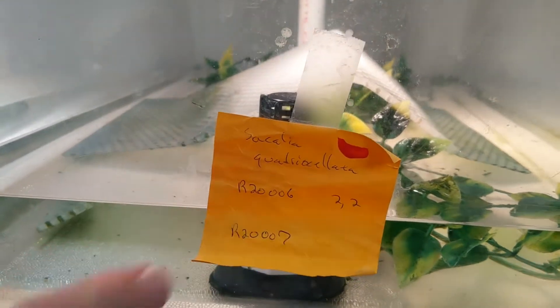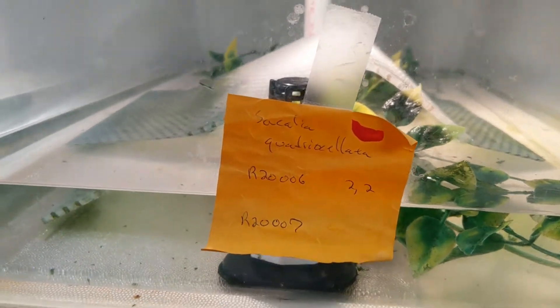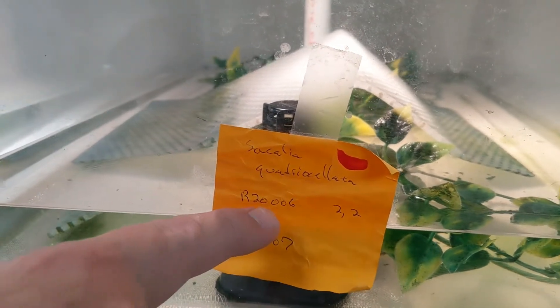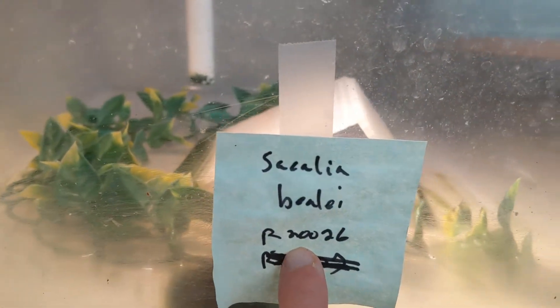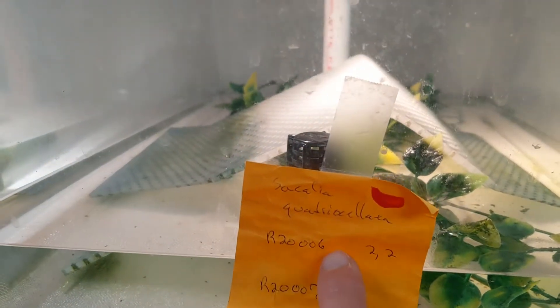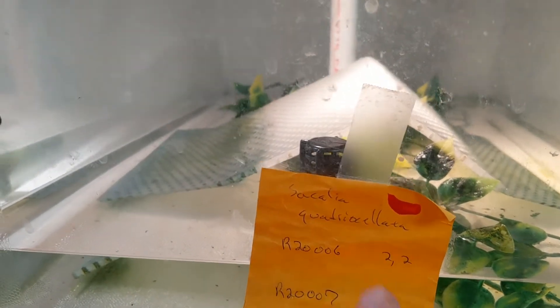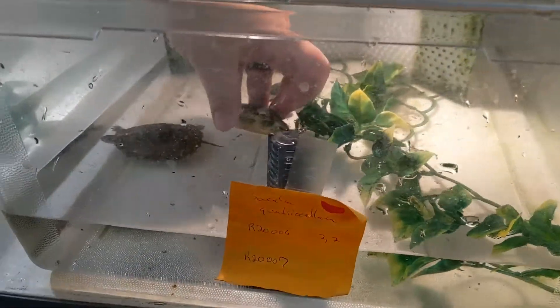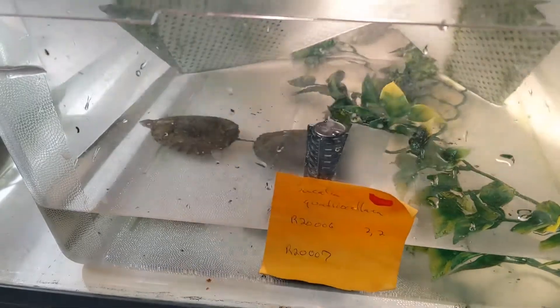That also means it could have hatched here. If we got an adult quad from another institution that arrived in the same year, it would also have an R20 number. So anything with an R20 either was born or accessioned in 2020. It came into the collection in 2020. And that's the 26th reptile we accessioned — so that's the number of overall reptiles acquired or new, not just the number of quads that hatched.